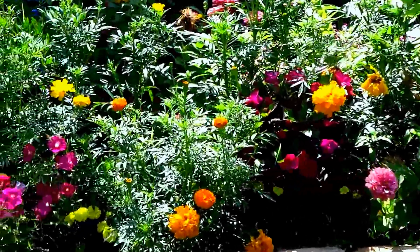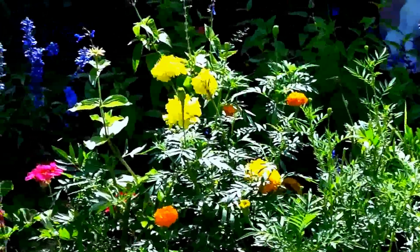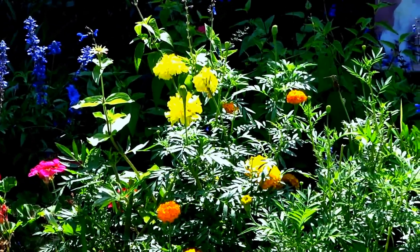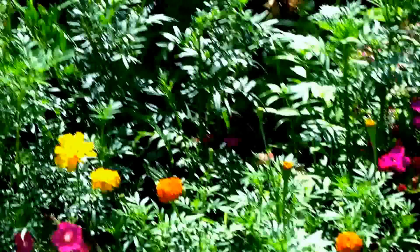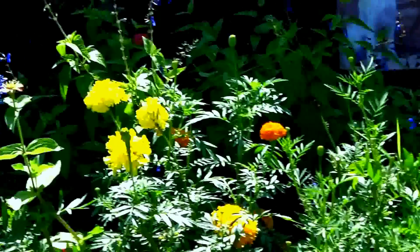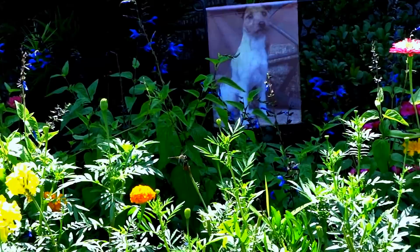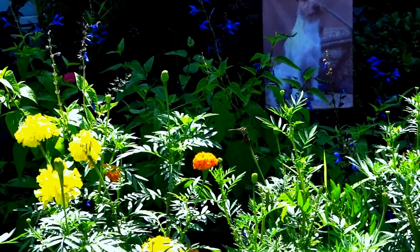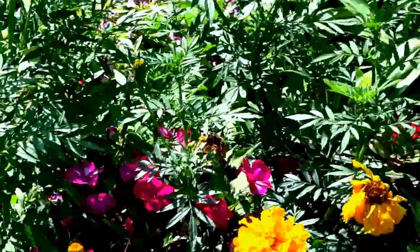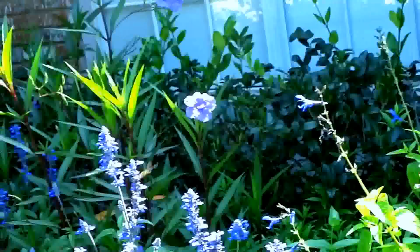These marigolds, when they reseeded, they came out a different kind of plant, a different variety. It's a really big one. The original marigolds I had were like 12 to 24 inches tall, and these got to be like 3 feet with really big blooms. And I ended up having to cut them back because they're hiding a lot of the flowers that I have in the back here.